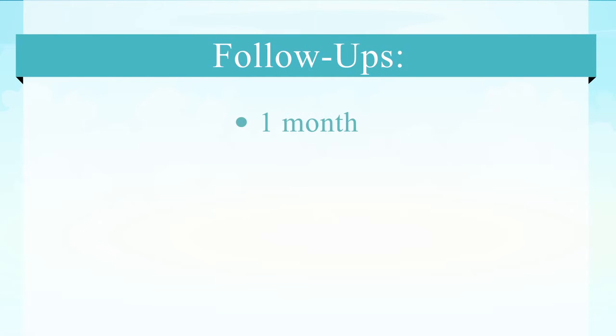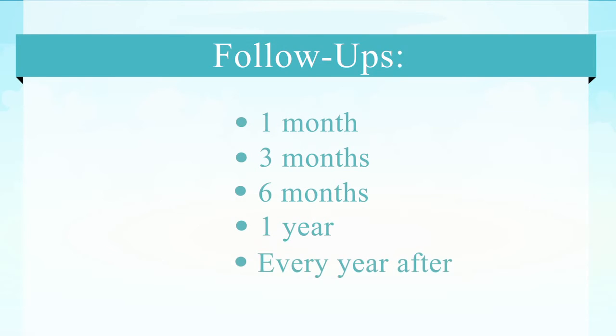We'll see the patient again at one month and switch them to solid food — a low fat, low sugar, high protein, high fiber diet. Any consistency of food is allowed at this point. We'll then see the patient again at three months, six months, one year, and every year after that.